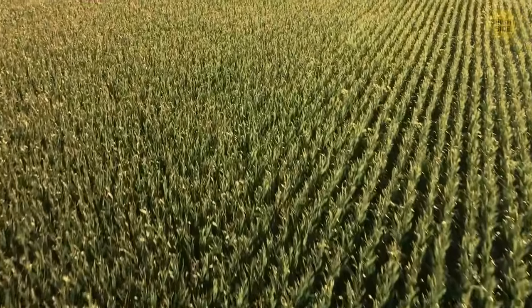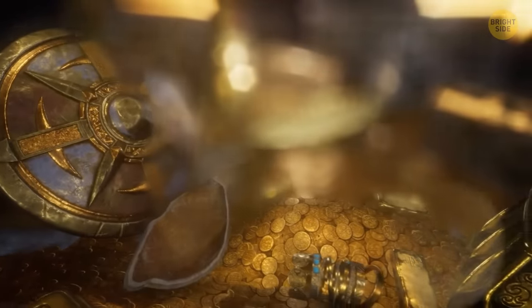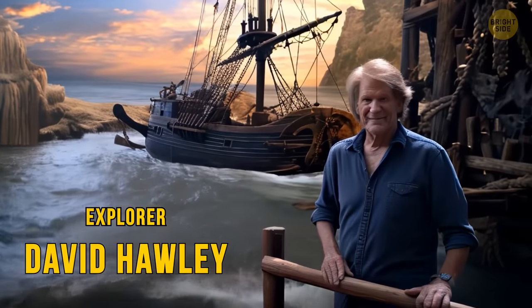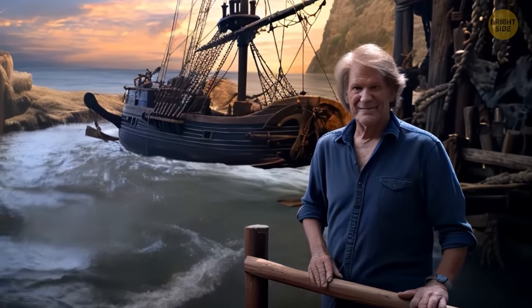How is this possible? Now you'll see. Some people spend their lives searching for shipwrecks with treasures underground. One of them is explorer David Hawley. He's been looking for such ships far from the seas, rivers, and oceans for many years.